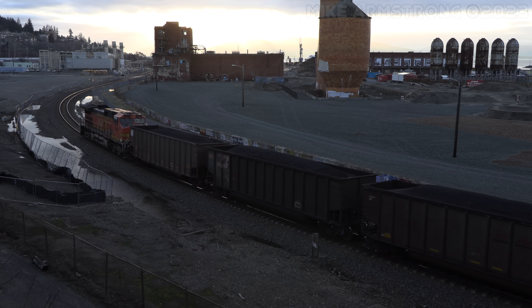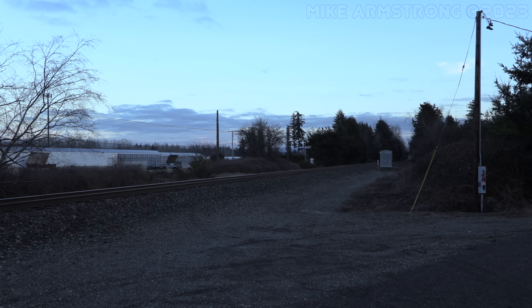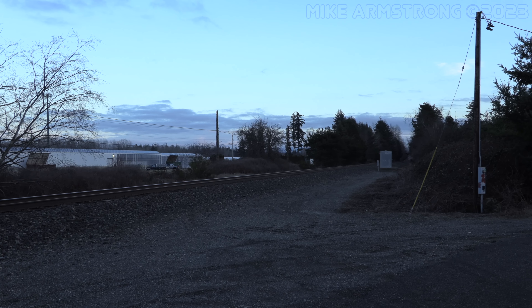Sunset was less than an hour away but I followed the train north to see if I could catch it one more time before dark. With just a few minutes of usable light left, I stopped at the end of Percy Road in between Custer and Blaine. This road used to cross the tracks but the crossing has been closed to vehicle traffic for a number of years. A few minutes after 4pm the train came through.